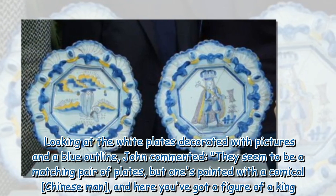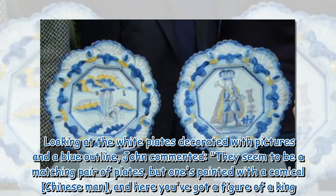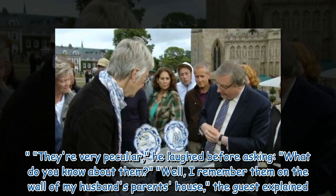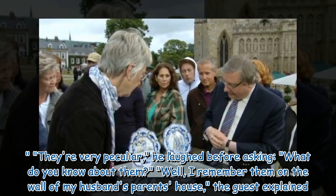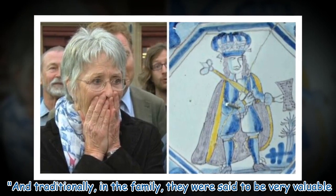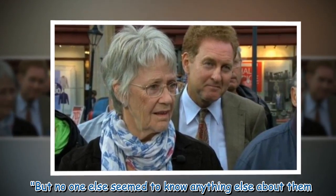Looking at the white plates decorated with pictures and a blue outline, John commented that they seem to be a matching pair of plates, ones painted with a comical Chinese man, and here you've got a figure of a king. "They're very peculiar," he laughed, before asking what the guest knew about them. She explained she remembered them on the wall of her husband's parents' house, and that traditionally in the family they were said to be very valuable, but no one else seemed to know anything else about them.